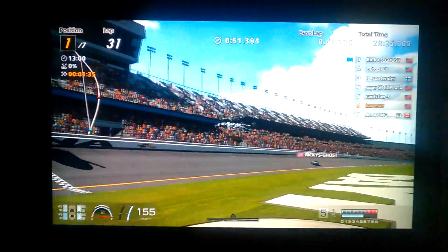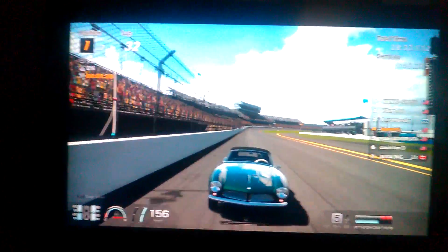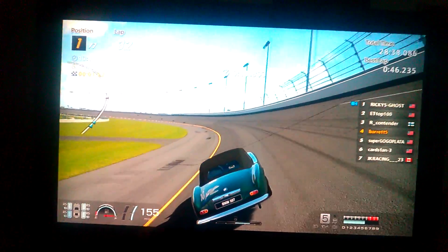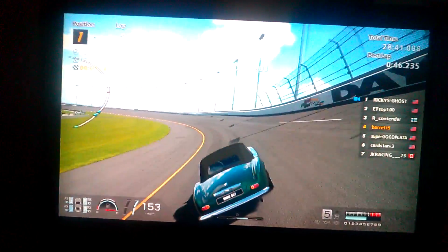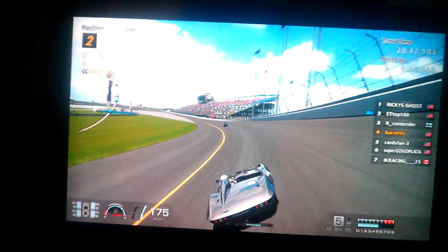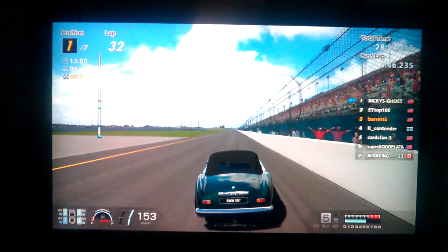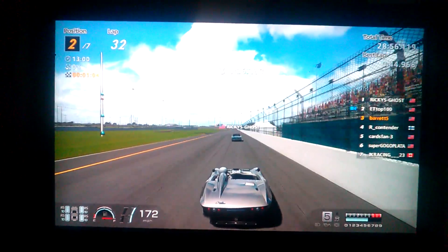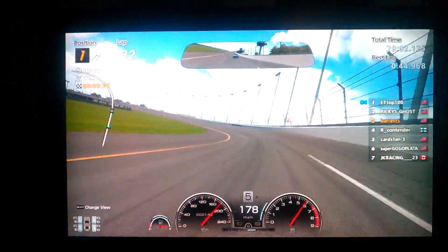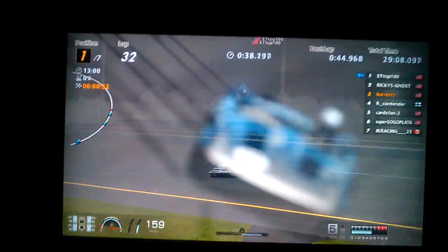Back to the racing, folks. Right now it's Ricky's Ghost and the BMW 507 in the lead. The Corvette Stingrays are just a bit faster — about 150-ish, a bit higher, to 170-ish, a bit higher. So the Corvette takes the lead. The Corvette is definitely fast, but it is also definitely loose — I almost spun out there.